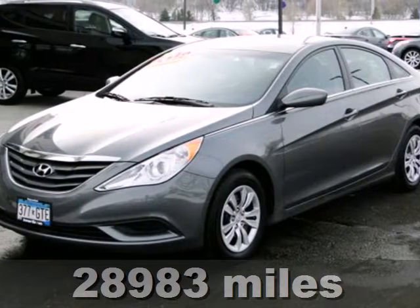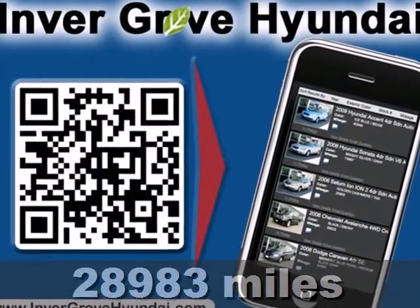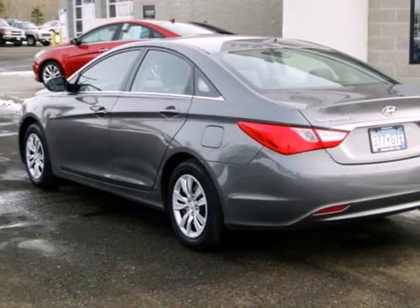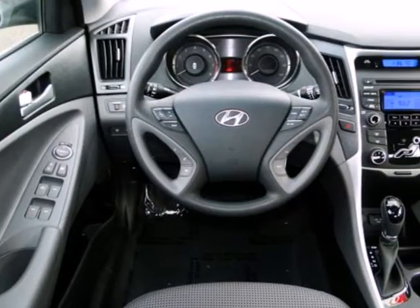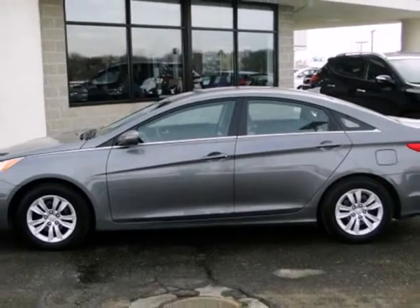Take a look at this 2012 Hyundai Sonata. It has the dramatic styling and flair most commonly seen in higher-end models, but it's coming to you at a more affordable price. It doesn't skip on standard features either, with heated mirrors, keyless entry, a CD player with an MP3 decoder, and steering wheel audio controls. Hyundai has truly stepped up its game with this Sonata.